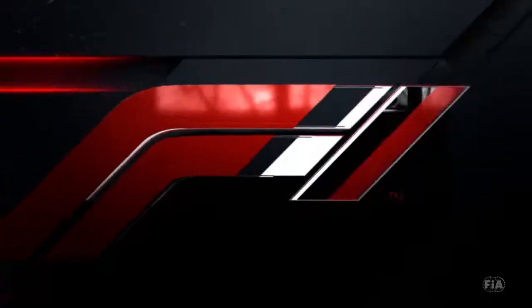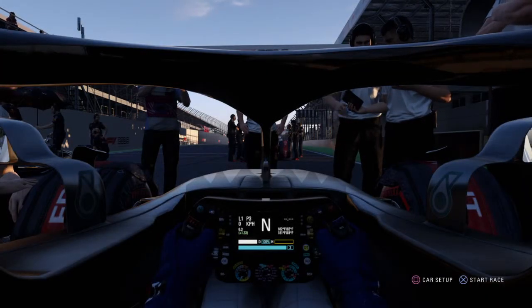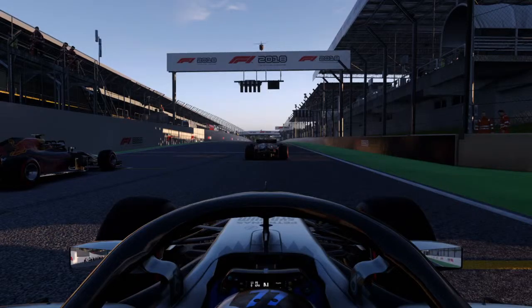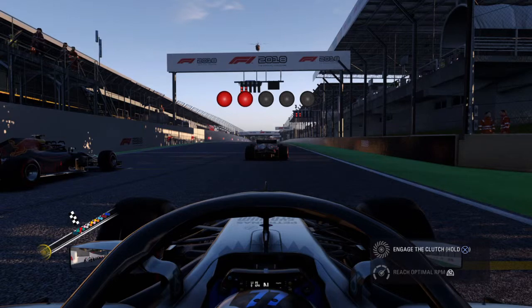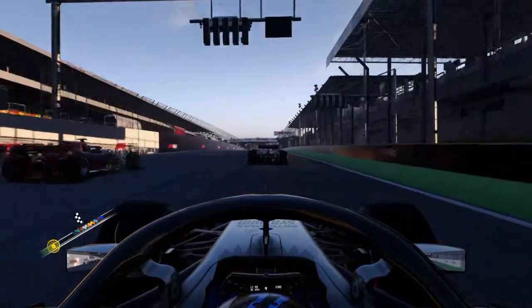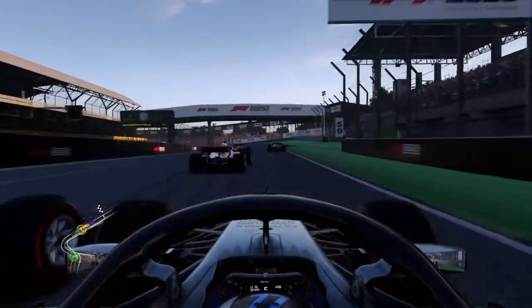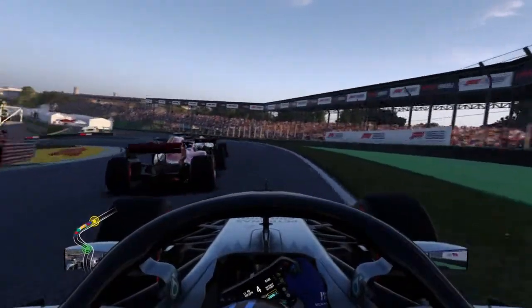Daniel Ricciardo — you should have some space going into the first corner, so try to keep it tidy. Okay guys, they're going to start me out in third place. I'm using Valtteri Bottas with Mercedes. I've never been a Mercedes guy, so I don't use them a lot. But I wanted you guys — I showed part of the title — because I really wanted you guys to see the elevation changes.